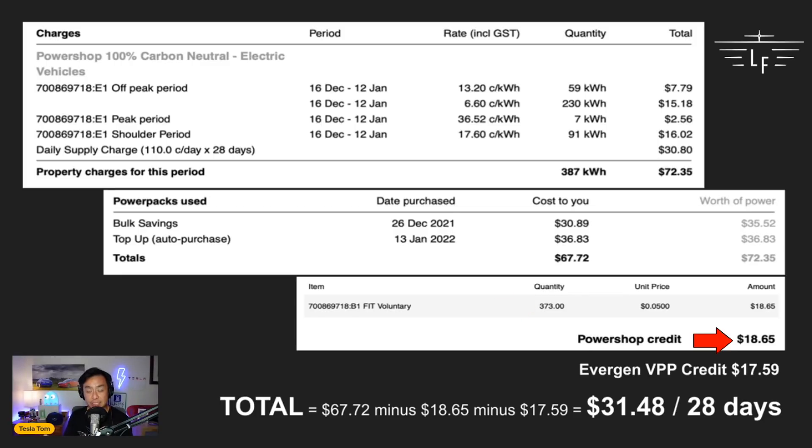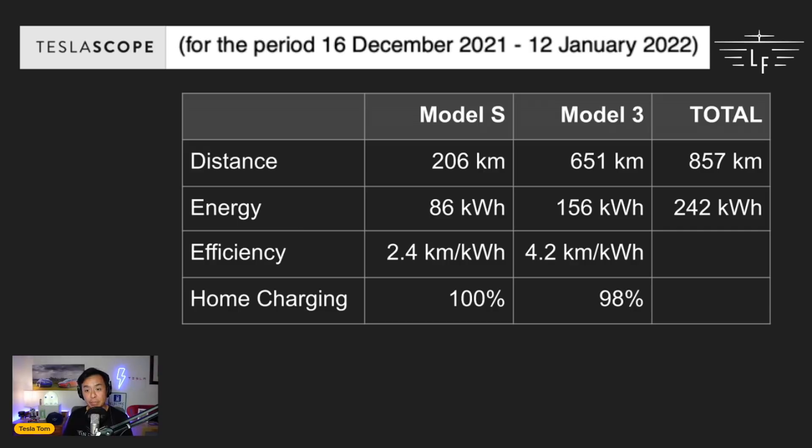The feed-in tariff is 5 cents per kilowatt-hour. I exported 373 kilowatt-hours of excess solar, giving me a credit of $18.65. Then the Evergen VPP credit was $17.59 for this period. Excluding the $10 monthly retainer, that means Evergen took 7.59 kilowatt-hours from my battery at $1 per kilowatt-hour — an extra $7.59. So in total: $67.72 from PowerShop minus $18.65 solar feed-in tariff minus $17.59 from Evergen equals just $31.48 to power my home and charge both electric vehicles for 28 days.